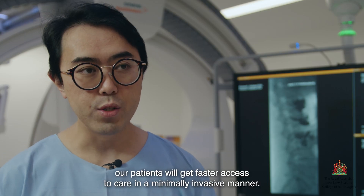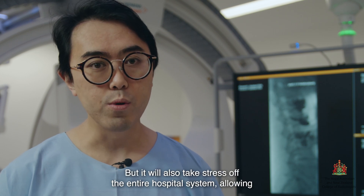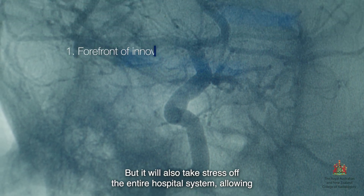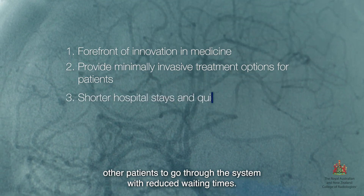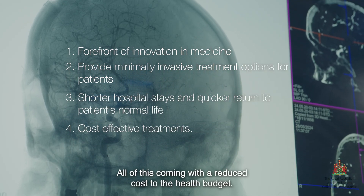In doing so, our patients will get faster access to care in a minimally invasive manner, but it will also take stress off the entire hospital system, allowing other patients to go through the system with reduced waiting times — all of this coming with a reduced cost to the health budget.